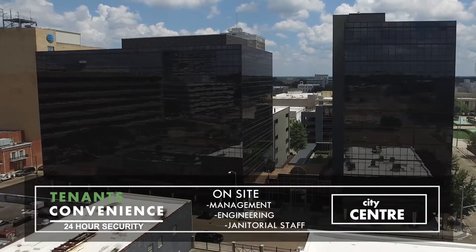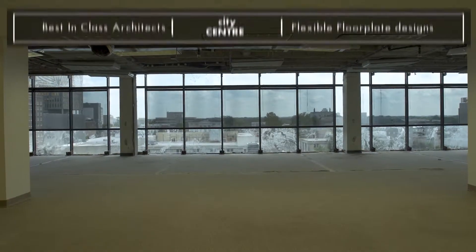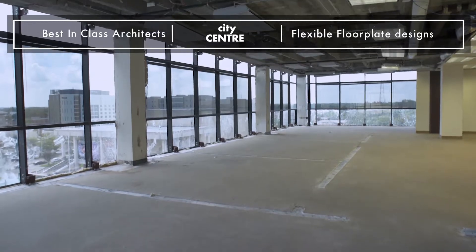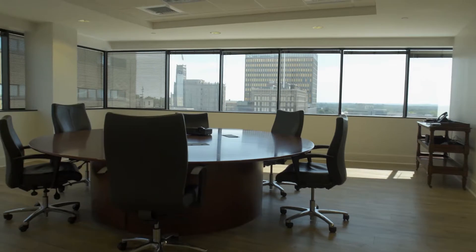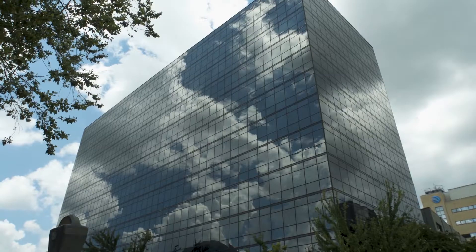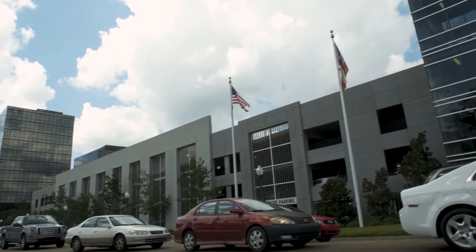City Center has on-site management, engineering, and janitorial staff, providing tenants with first-class service. The flexible floor plate design coupled with best-in-class architects allows space planning that maximizes function while maintaining budget.